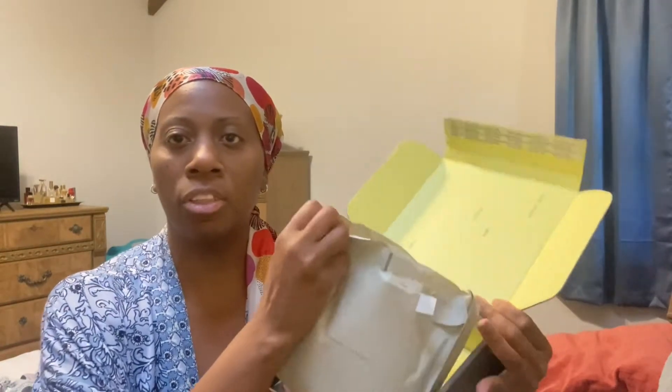This is the box and this is the bag that came out of the box that has the products in it, and inside it has a couple of pamphlets here that I'm going to tell you about.